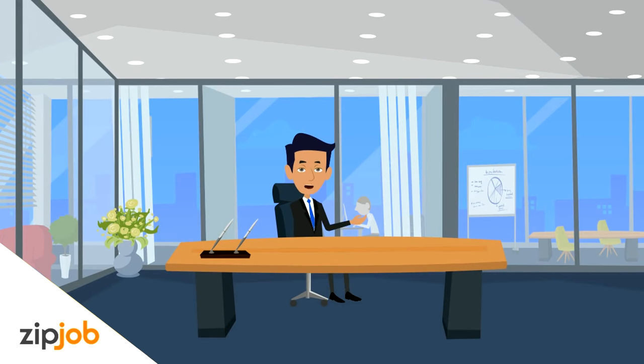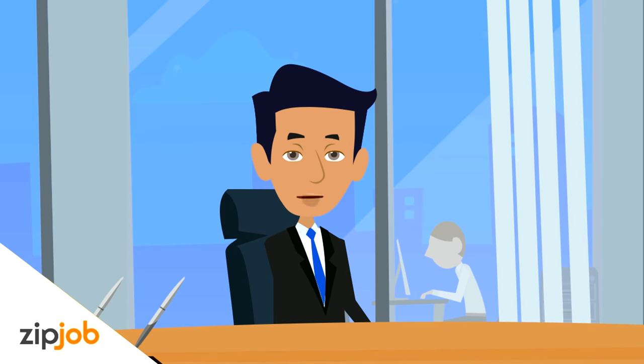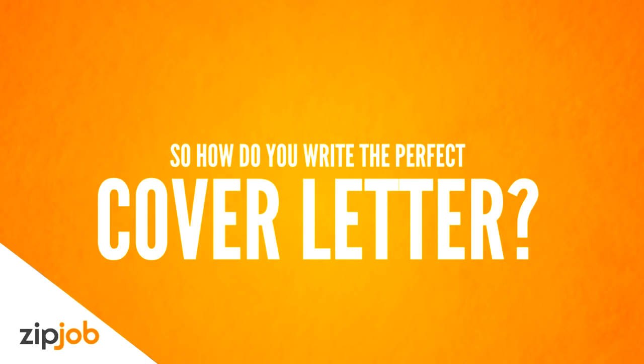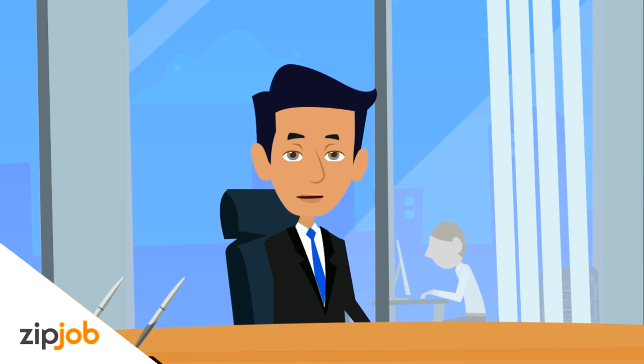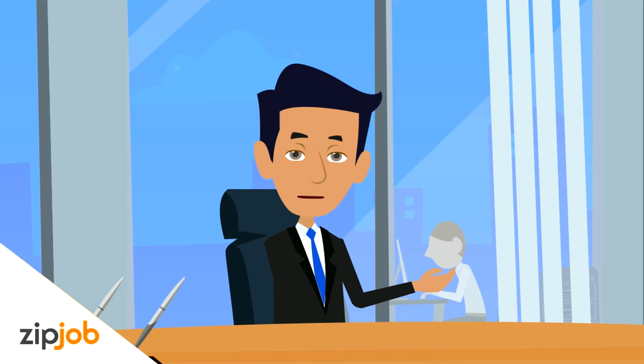Writing a good cover letter is a crucial step in the job search process, yet many people don't write one or put in the time to write an effective one. So how do you write the perfect cover letter? This short video will give you the necessary steps to create an effective cover letter that lands you interviews.